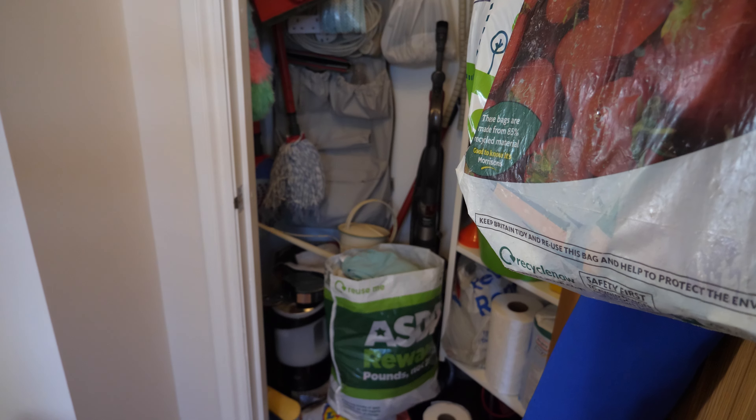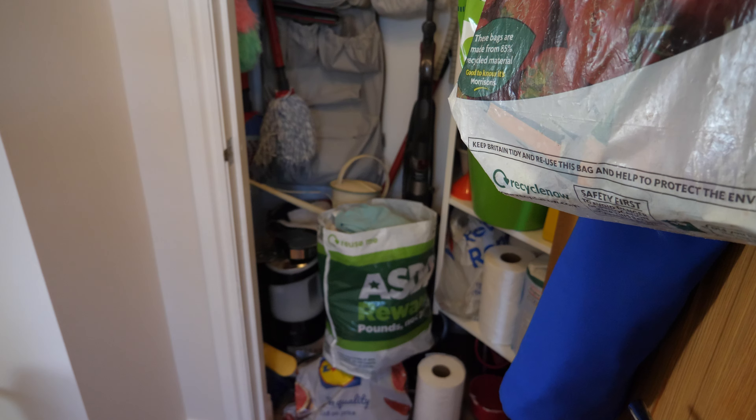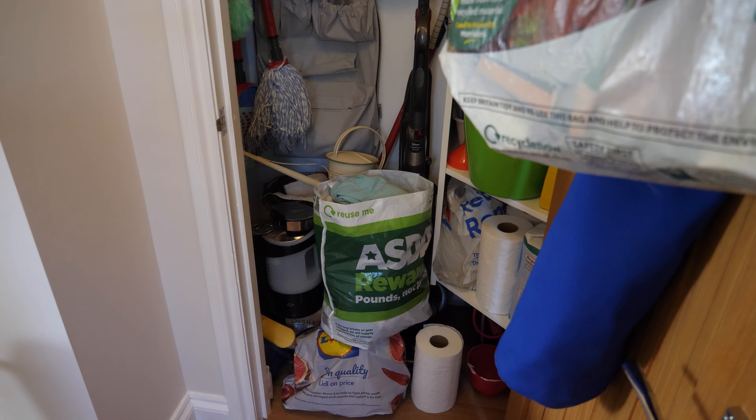Down the bottom some of my mum's stuff again has been dumped in there. There's a kettle which I want to make sure is working — if it is we'll probably keep it as a spare one. There's also a water heater there which again I will check if it's working. That one can probably go.